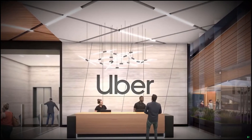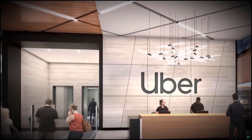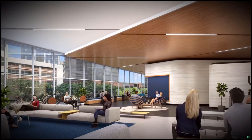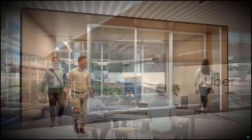Curbside drop-off is adjacent to the Uber lobby, where necessary ticket validation, seamless security screening, and wait verification is streamlined, providing secure access to above. Uber drivers can access the green light hub for user support and premium amenities.